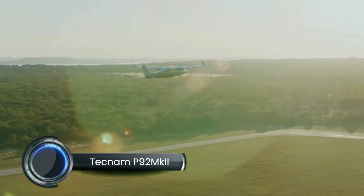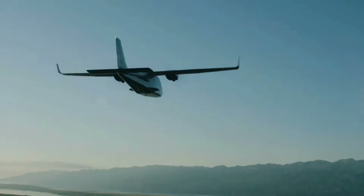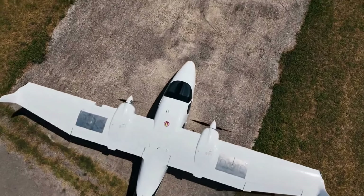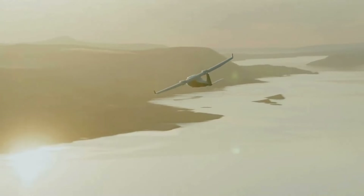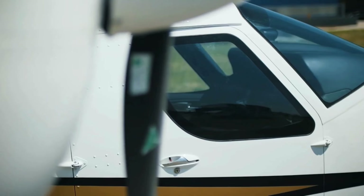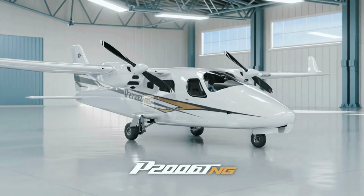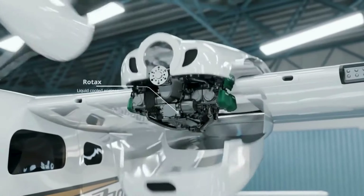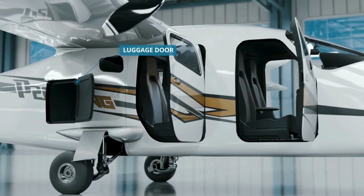The Tecnam P92 MKII is a modernized light-sport aircraft from Tecnam, an Italian aircraft manufacturer renowned for its efficient, high-quality general aviation planes. The P92 MKII builds on the classic P92 series, offering improved aerodynamics, a refined design, and upgraded avionics for a superior flying experience. Powered by the Rotax 912 ULS 100 HP engine, the aircraft boasts impressive fuel efficiency and is designed for smooth, cost-effective performance. The P92 MKII has a maximum cruise speed of approximately 116 knots and a range of up to 455 nautical miles, ideal for personal travel and flight training. The aircraft's high-wing design ensures excellent visibility, stability, and safety.